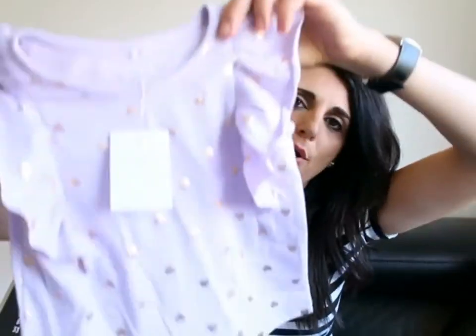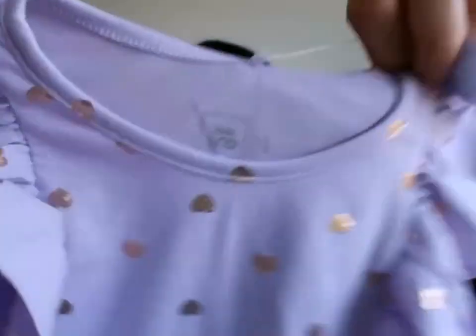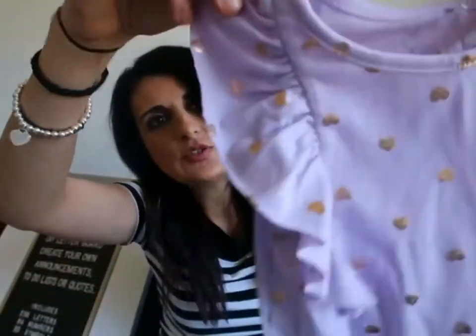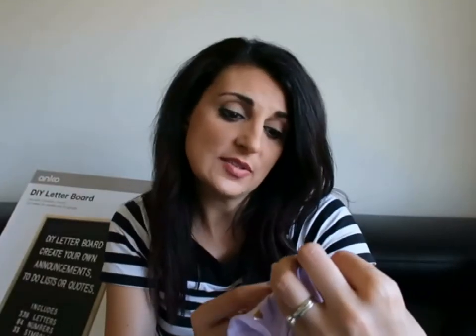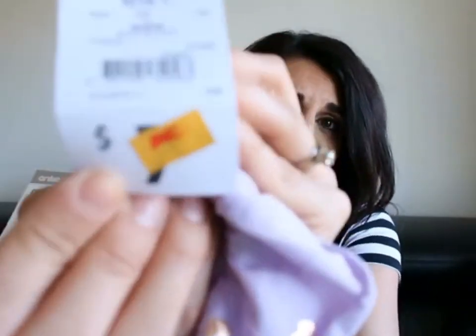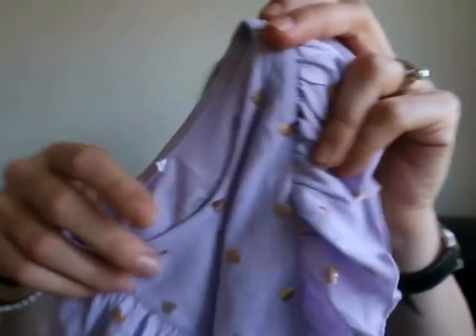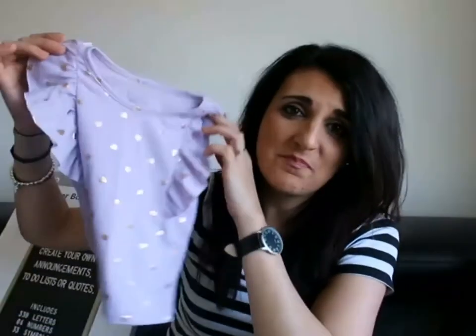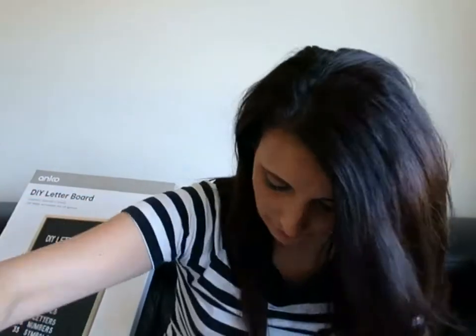The next clothing item for Adriana is this purple shirt with gold little hearts — I really love the fluffy girly sleeves on this one too. This was on sale for only five dollars, originally seven dollars. She does need some summer clothing, so I picked it up. I also got her a bunch of frilly white socks — a pack of three.